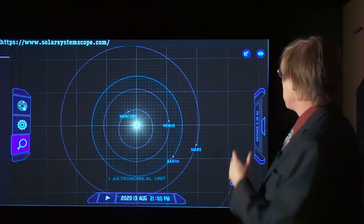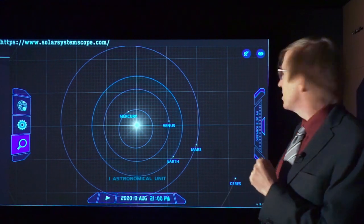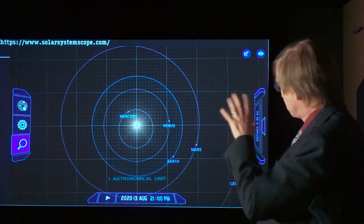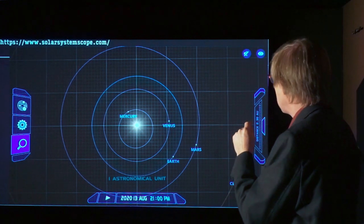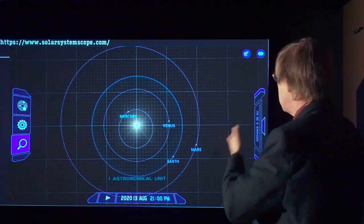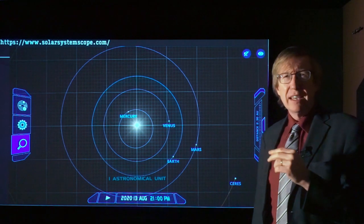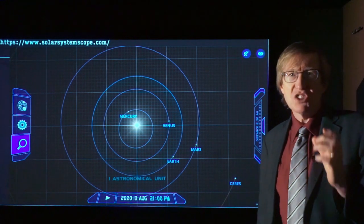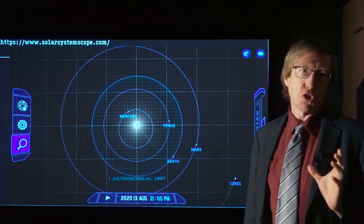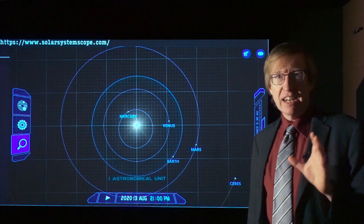What we have here in the middle is the Sun, followed by the four terrestrial planets — the four planets closest to the Sun: Mercury, Venus, Earth, and Mars. Each of these planets is orbiting the Sun. These orbits are all roughly circular, but not quite. The orbit of Mercury is just a little bit offset from the Sun, Venus and Earth are much more circular, much closer to center on the Sun, and then Mars again is offset.